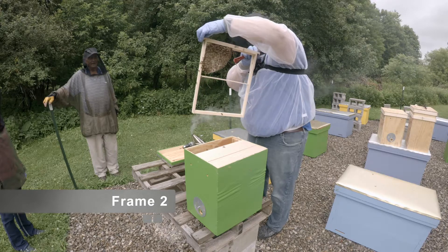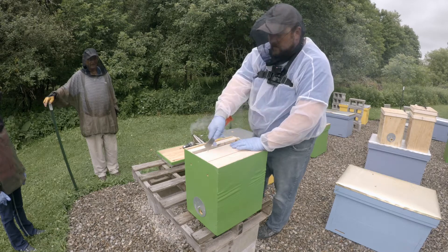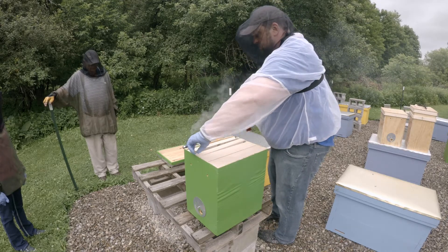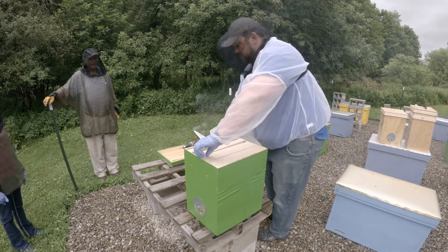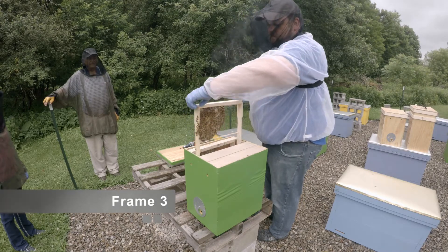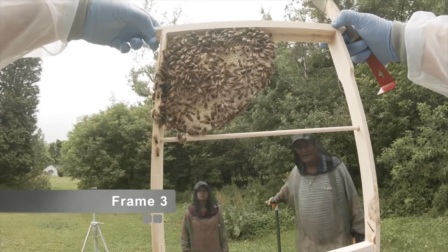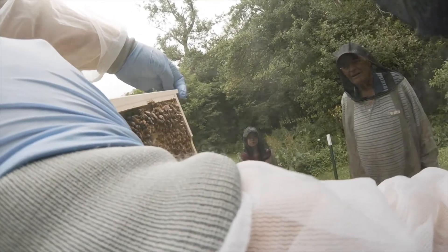Big drone on there. I don't see any queen. They're definitely putting it right where it's supposed to be, that's for sure. Makes you feel good, doesn't it? Beautiful. Pollen. Got some capped brood — some kind of capped brood, almost looks like drone brood.